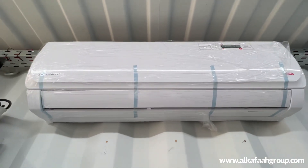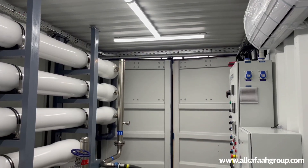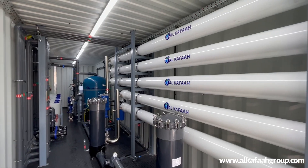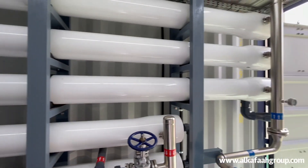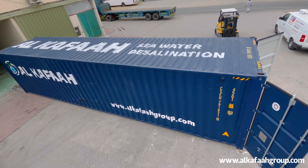The container unit is fully air-conditioned with internal lighting. Alkaffar specializes in supplying seawater desalination plants in the shortest lead time, which is an advantage for quick on-site deployment and emergency needs.